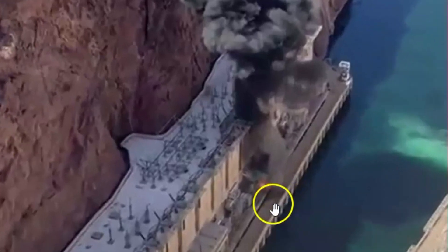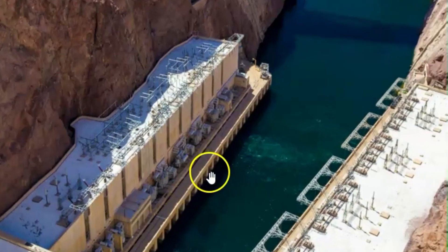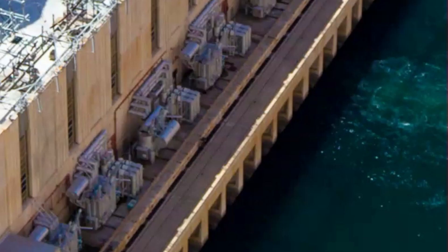This is an image of the transformer. It was on the outlet side of Hoover Dam where the water flows out. Here's another image of what it looked like before the fire. That's probably going to be an expensive fix seeing how most transformers are not made here — they're made in China.